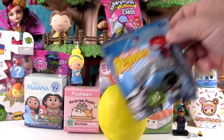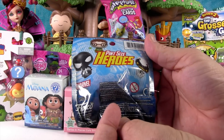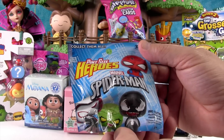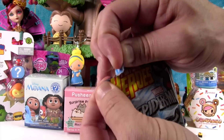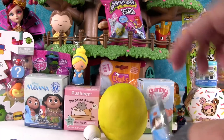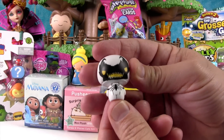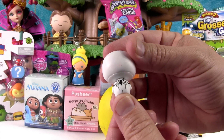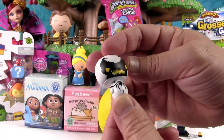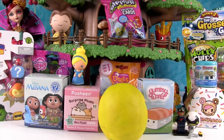Let's open up a Spider-Man pint-sized hero. I hope we get Green Goblin today. It jumped right out — we got Anti-Venom! He looks really cool with the big spiders. I also like his eyes. Spider-Venom, Anti-Spider-Venom.